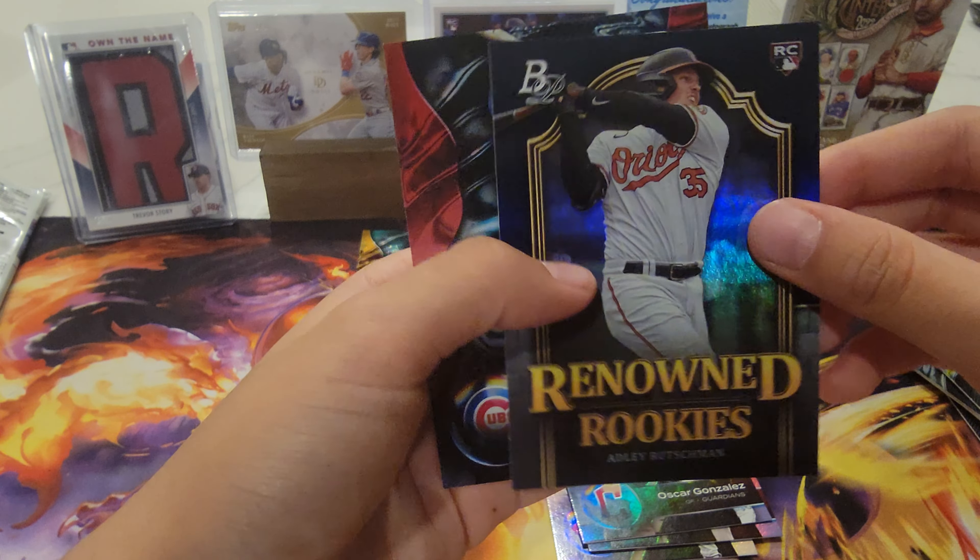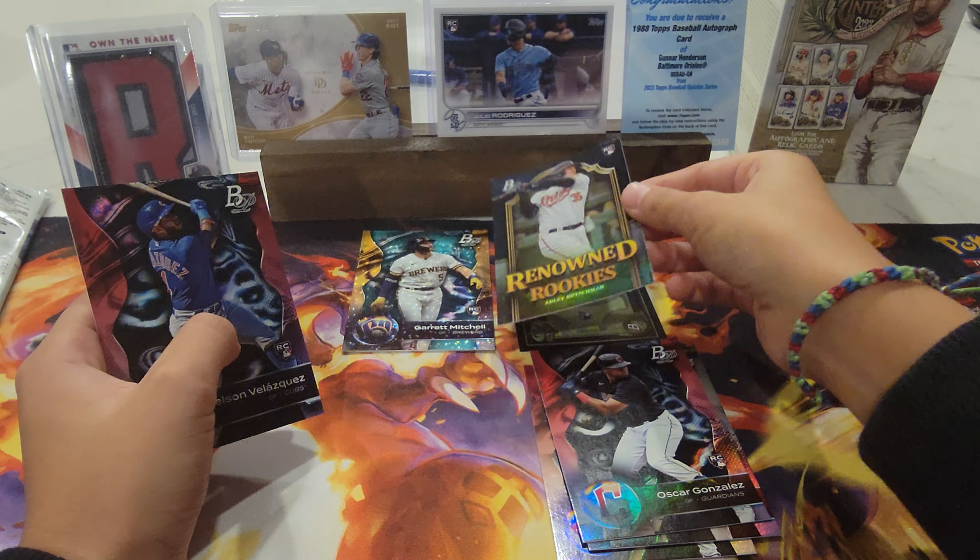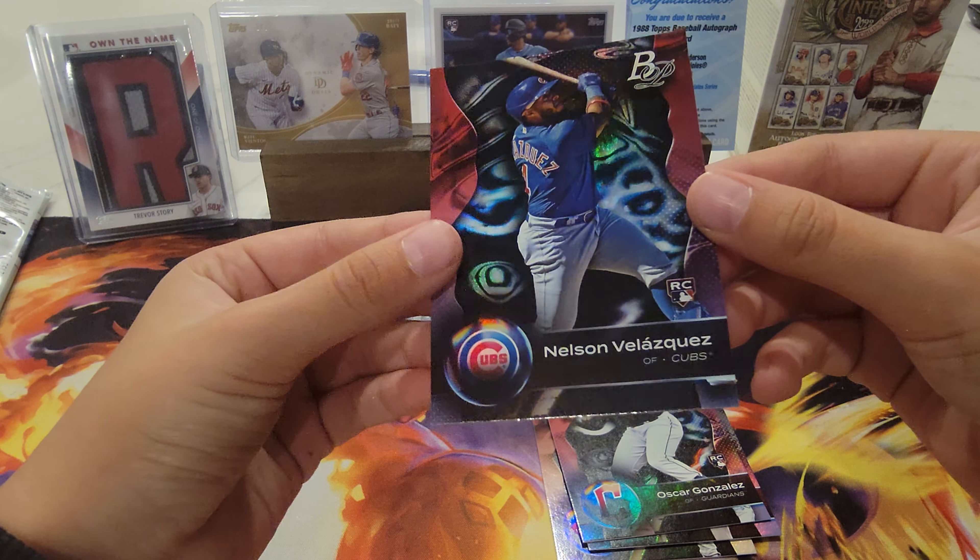Put it right there. We have Oscar Gonzalez, J.D. Martinez, Jose De Paul, Losanjo Rodriguez, Adley Rushman rookie card — renowned rookies, nice little insert there — and Nelson Velasquez RC.